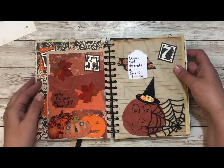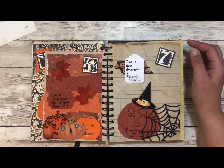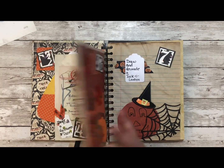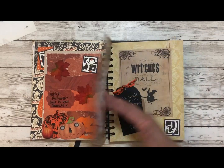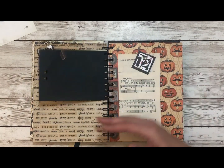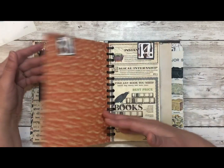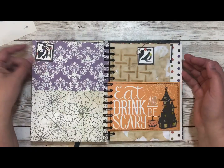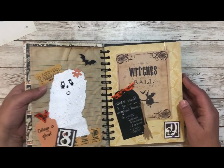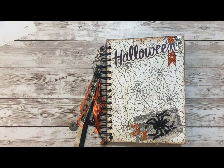Thanks for joining me again. Check out the links below for her intro page. Give me a thumbs up if you liked this walkthrough. I'm also going to do a page-along with you, so keep an eye out for that. Let me know if you're also doing an October daily and what system you're using. Have a great crafty day — talk to you soon, bye-bye!